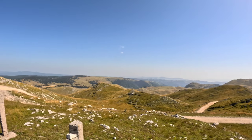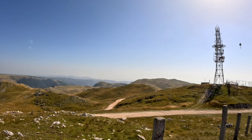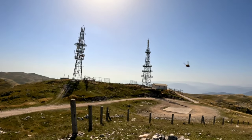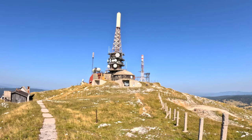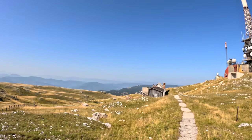Planina Vlašić se nalazi u Središnjoj Bosni, na idealnoj geografskoj lokaciji. Ovdje je dominantna, tako da se pružaju predivni pogledi u svim smjerovima. Nažalost, danas je jako loša vidljivost — neka je izmaglica, tako da se jako loše vidi.